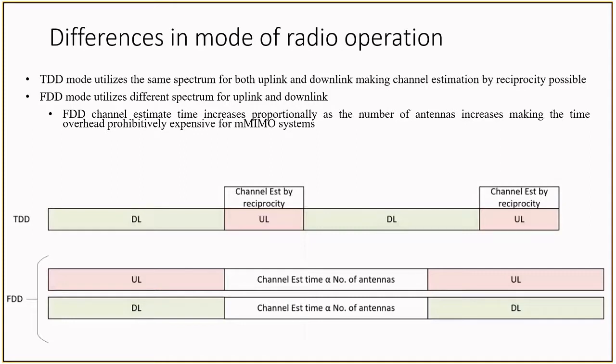Current MIMO systems have been part of the 3GPP spec since LTE Release 8, and were designed to operate in both TDD and FDD modes, since the number of antennas is fairly small, making FDD not a bad choice. The LTE standard does not mandate beamforming, and therefore MIMO can take advantage of common reference symbols for channel estimation in FDD mode. However, due to the large number of antennas in massive MIMO, FDD would require a prohibitively large amount of time for channel estimation. Therefore, massive MIMO relies on TDD operation.